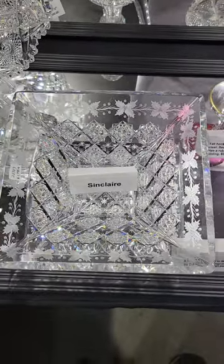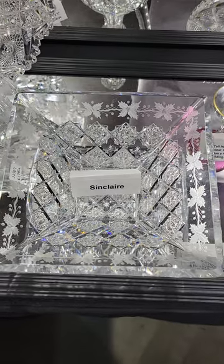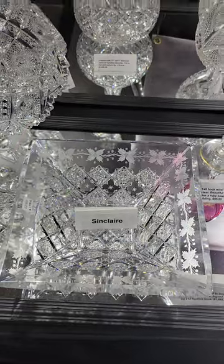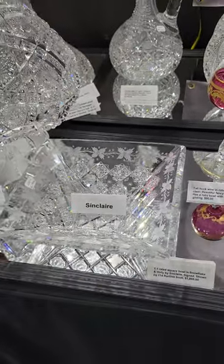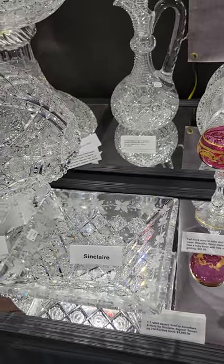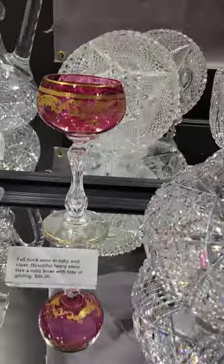I haven't had a piece of this in maybe three years. It's Snowflake and Holly by Sinclair — another 1-1 rated pattern. It's a square blank, lovely engraving, great geometric cutting. Probably Sinclair's best known pattern.